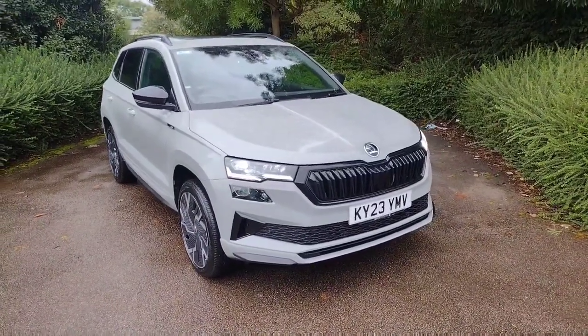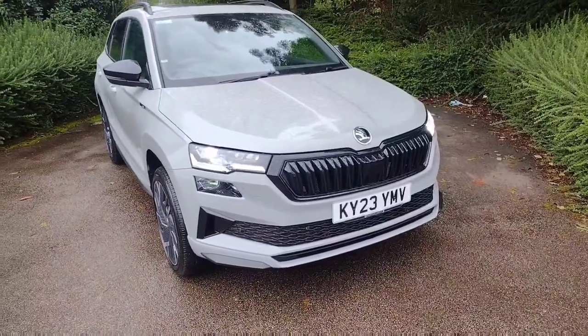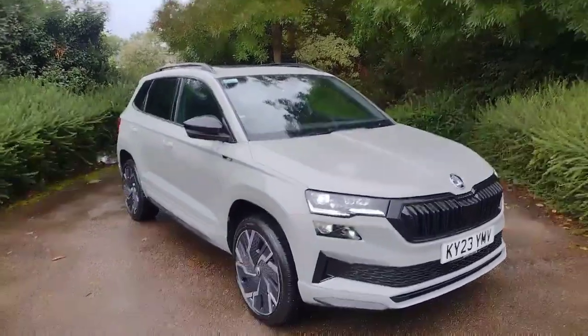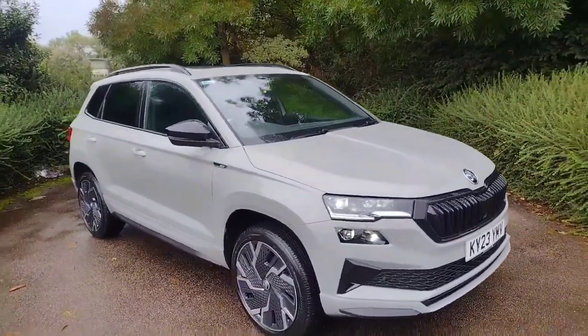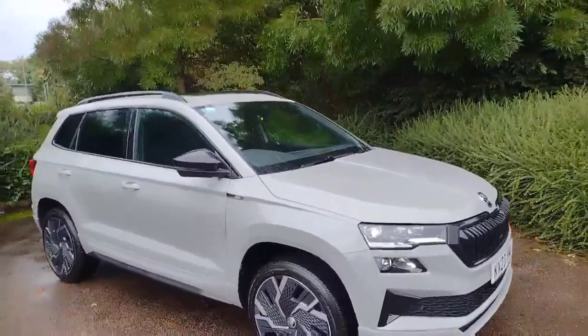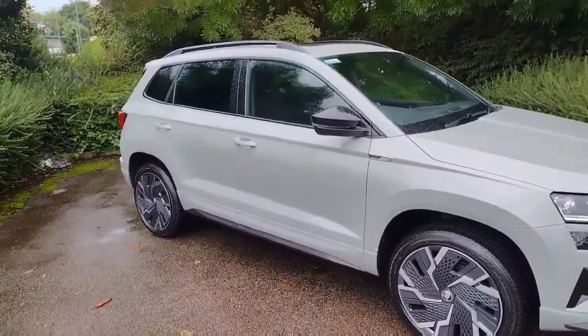Hi there and welcome back to DMK Skoda in Wakefield. Today I'm going to be showing you around Keel Yankee 23 Yankee Mike Victor, which is this stunning Skoda Karoq Sportline in Meteor Grey. It's a 2 litre diesel with 150 brake horsepower and a 7 speed DSG automatic, looking fantastic with nice black accents throughout. I'm going to show you around it now and show you some of the features.